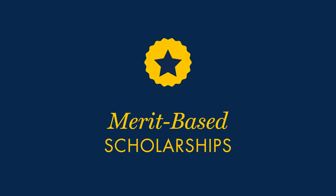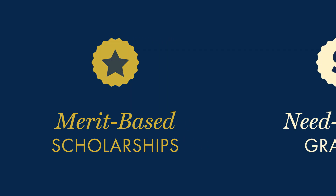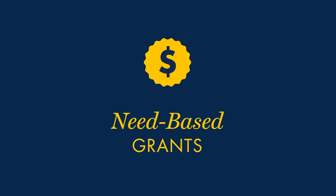Merit-based scholarships are offered to students based on past academic performance and other factors. These may include membership in extracurricular activities while in high school, religious organizations, or community service. Need-based grants are offered to students based upon information provided to schools about the family's financial circumstances.